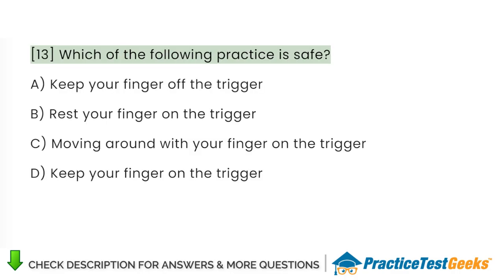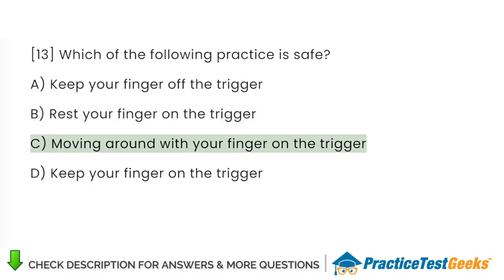Which of the following practice is safe? A. Keep your finger off the trigger. B. Rest your finger on the trigger. C. Moving around with your finger on the trigger. D. Keep your finger on the trigger.